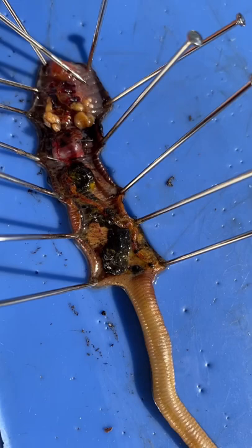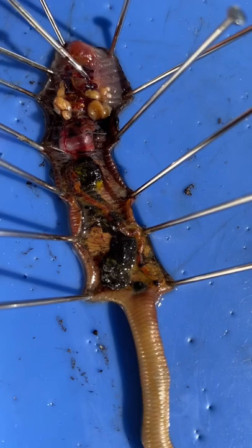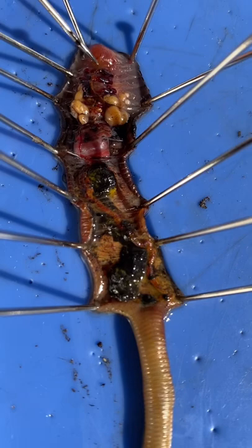Those right there are the seminal receptacles. They are used for the acceptance of sperm from another worm. Those are the seminal vesicles — they release the sperm.